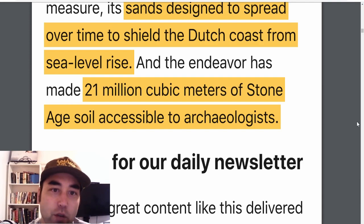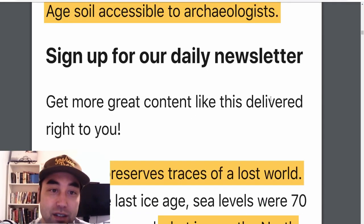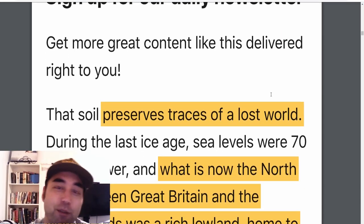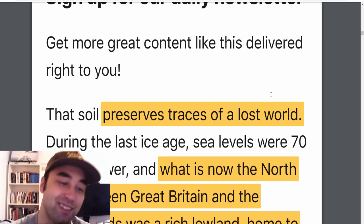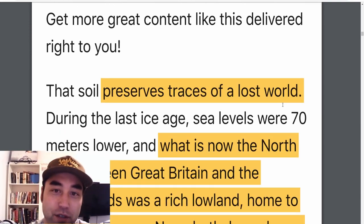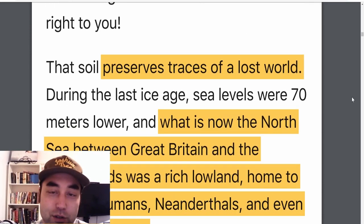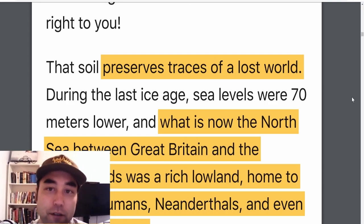So far they've made 21 million cubic meters of Stone Age soil accessible to archaeologists. It kind of reminds me of that movie Spaceballs by Mel Brooks where they literally comb the sand — that's kind of what they're doing. They're dredging this stuff up and it's incredible what they've found and all the conclusions they've already reached, and still what's yet to be found.